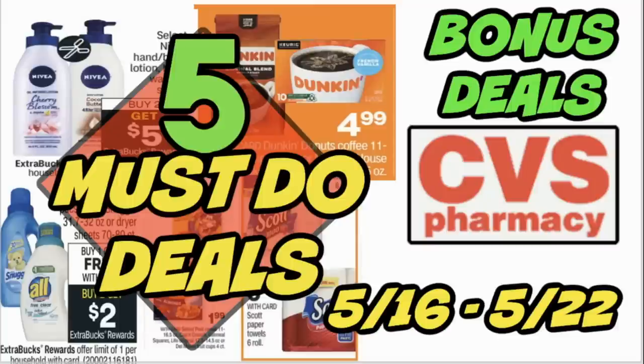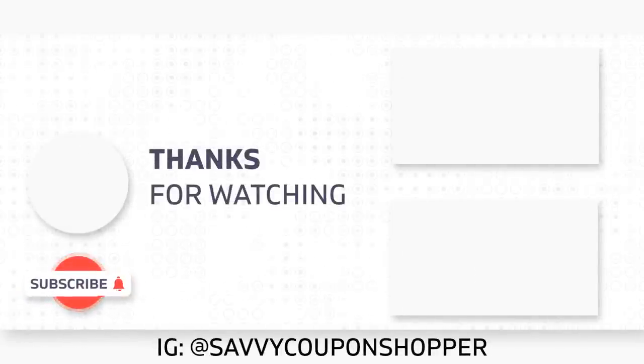There are good deals this week for everyone. Do the coffee deal if you need coffee, the cereal deal if you want the free game and cheap cereal, or the paper products deal if you have your $10 Care Pass reward — it's a perfect fit. More deals will be posted Saturday, so check back then. All details, links, and printable lists are in the description box.